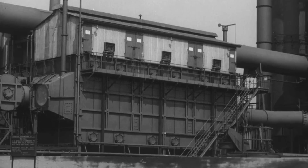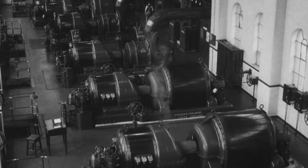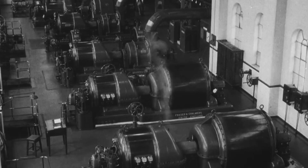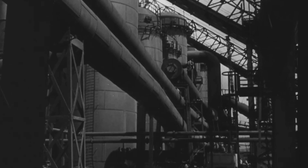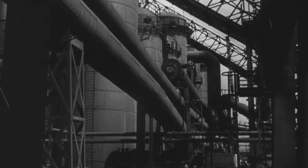Blast furnace gas is used for under-firing the coke ovens, but it is also an important factor for raising steam, which drives the turbo-electric generators and the turbo blowers which produce the air blast. And for heating the copper stoves, where the temperature of the air blast, before it enters the furnace, is raised to 1,300 degrees Fahrenheit.